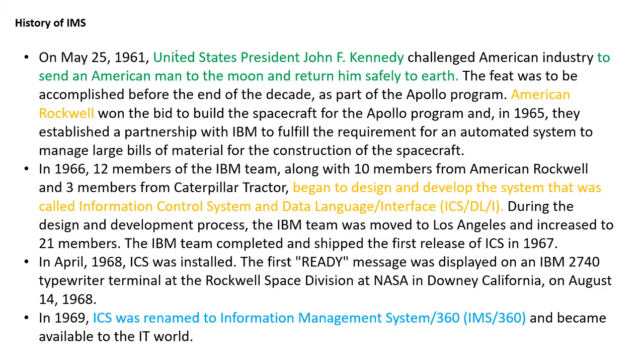On May 25, 1961, United States President John F. Kennedy challenged American industry to send an American man to the moon and return him safely to the earth. This feat was to be accomplished before the end of the decade.